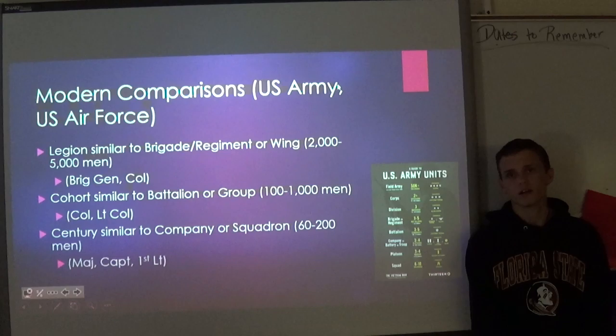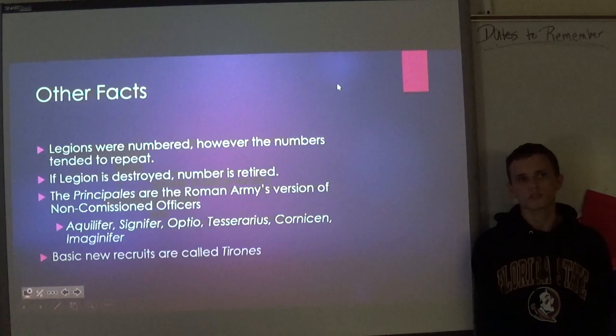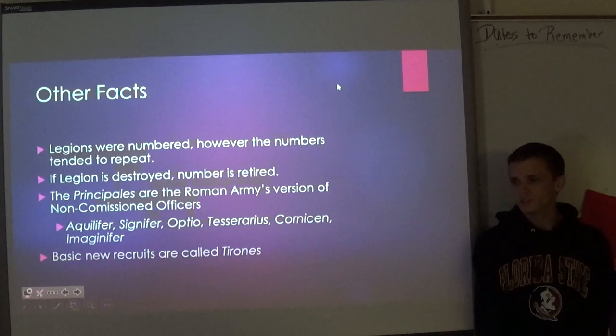Cohorts are pretty similar to a battalion in the Army or a group in the Air Force, consisting of about 1,000 men each, and are typically commanded by a colonel or a lieutenant colonel. Centuries are pretty similar to a company in the Army or a squadron in the Air Force, typically consisting of about 150 to 200 men each, normally commanded by a captain or a major, but sometimes as low as a first lieutenant.